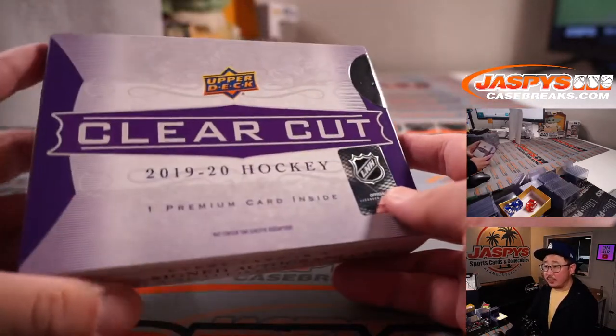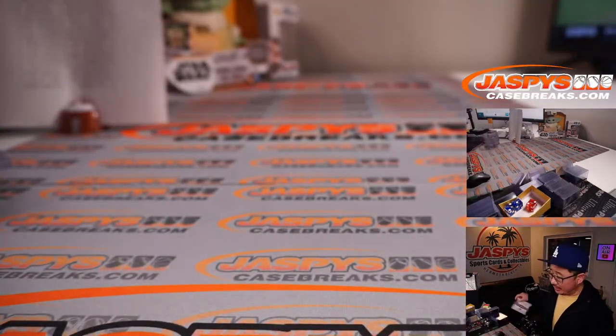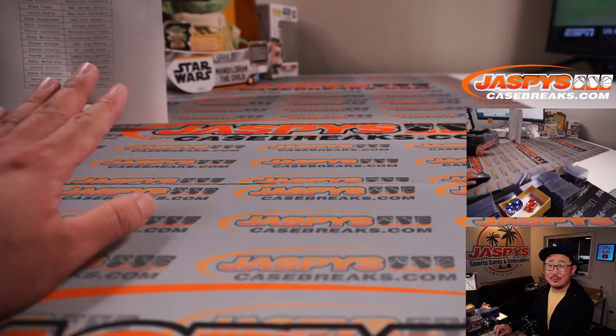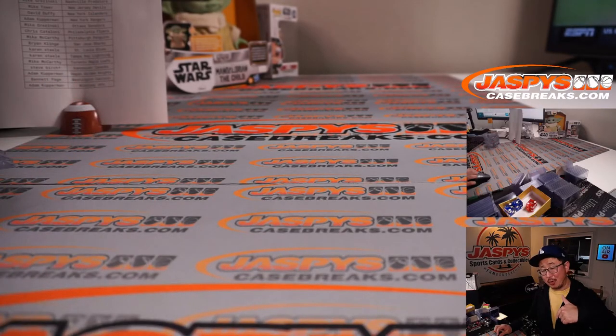Thanks everybody — pretty solid break. Thanks for breaking with us, thanks for watching. And hopefully we'll get all those other breaks done because those names are also now in tonight's promo. Let's get the other ones knocked out and let's run that randomizer late tonight. JazbeesCaseBreaks.com, bye-bye.